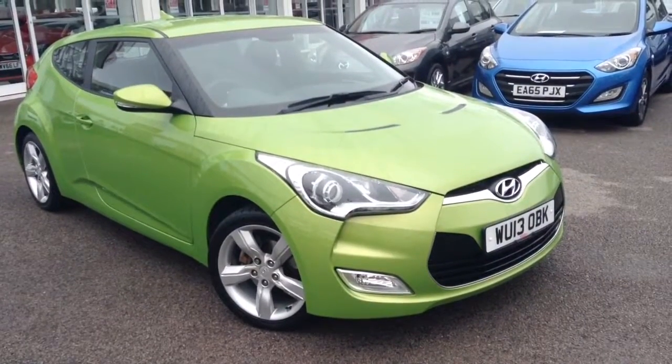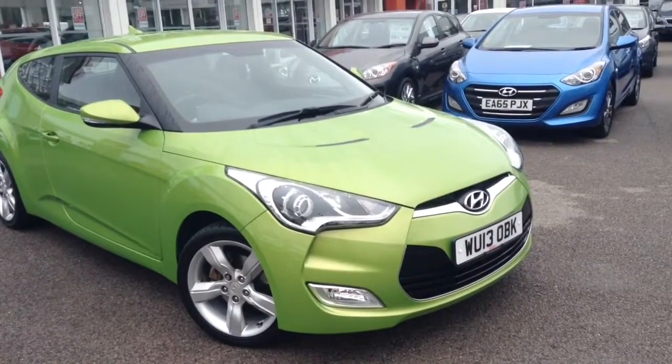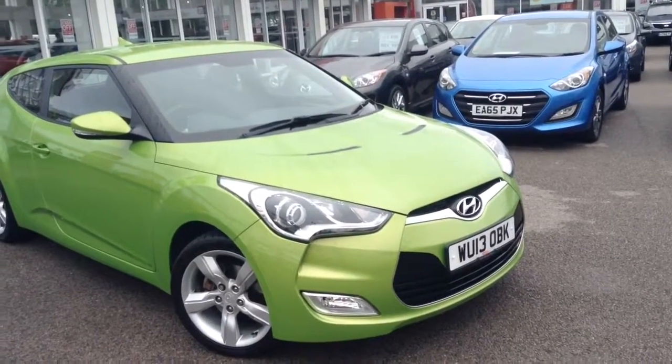Welcome to Wessex Garages Used Cars Online, here with the Hyundai Veloster. This car is registered to a 13 plate. It's a 1.6 litre petrol with manual transmission and it's finished in green.